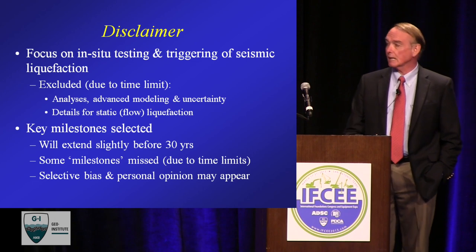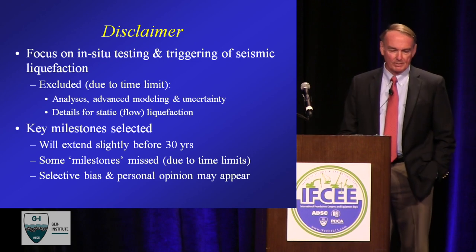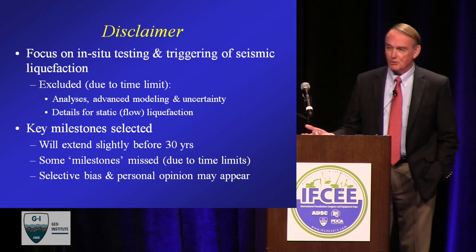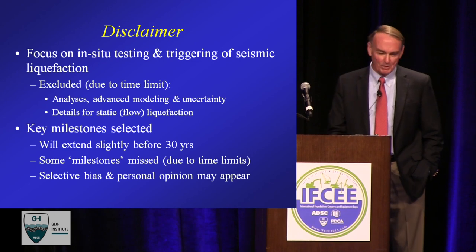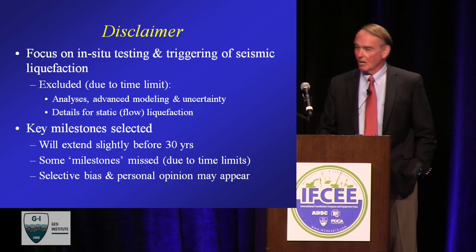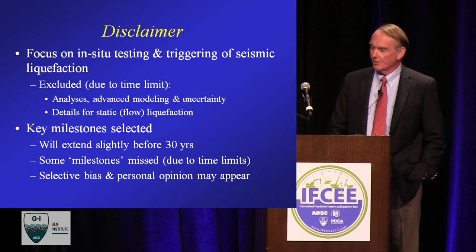I'm selecting key milestones, which means I'm going to extend a little bit past 30 years — the 30 years was just the link to when I met him. I'm clearly going to miss some milestones due to time limits, and there's a certain selective bias — you may see some milestones with my name on it. And of course Professor Idriss is here, so I have to be cautious that at the end I don't want him grilling me with questions just like Professor Seed did 32 years ago.